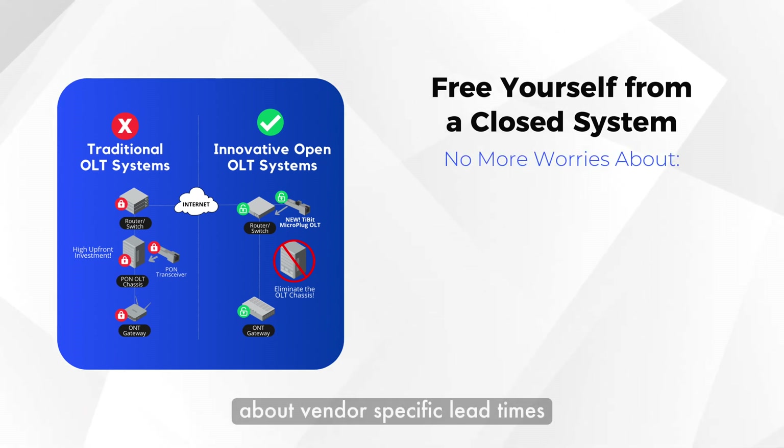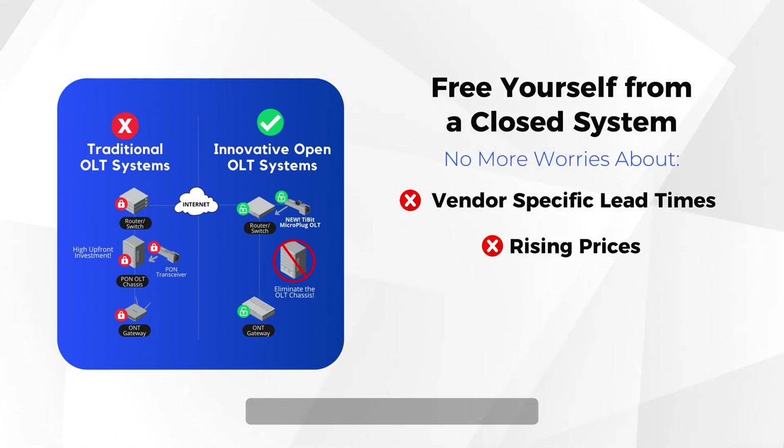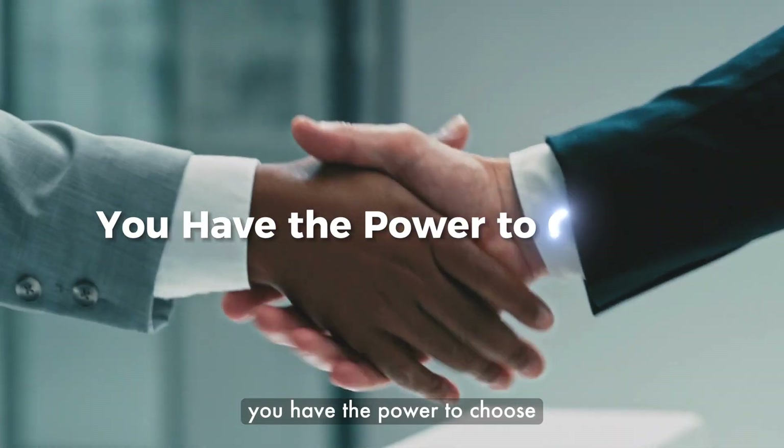With open architecture, there are no more worries about vendor-specific lead times, rising prices, or lack of competitive options. You have the power to choose.